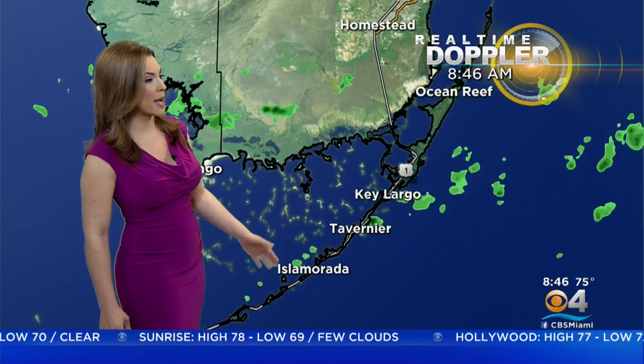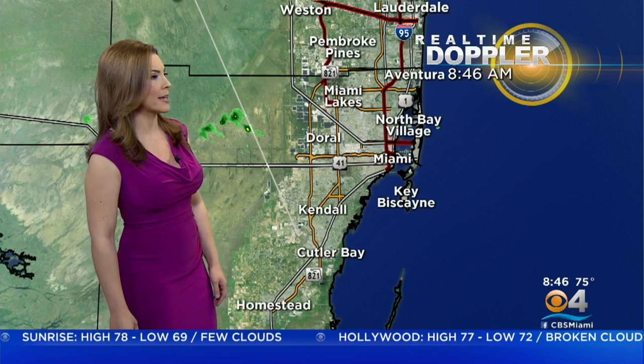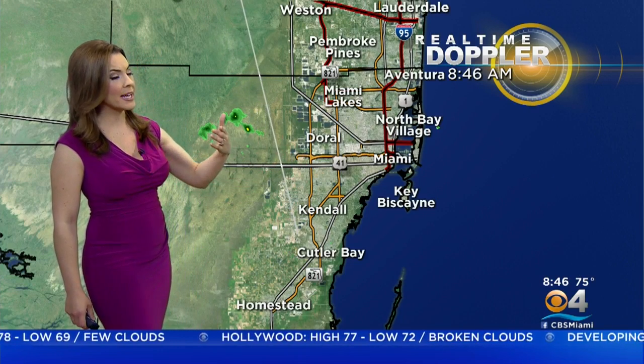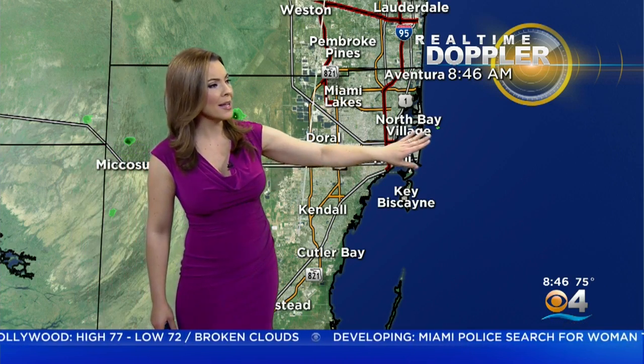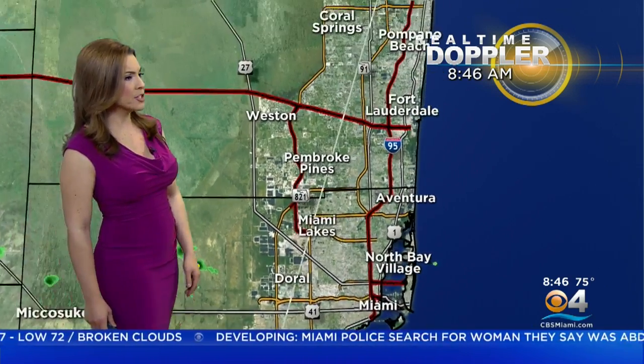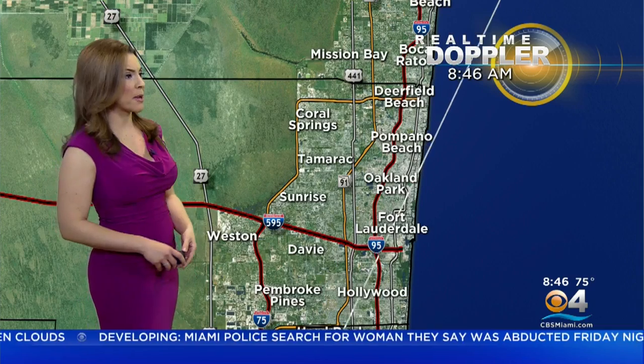We do have some light showers passing through Tavernier and Key Largo right now. And then in Miami-Dade, things have shaped up to be a little bit drier at this moment.